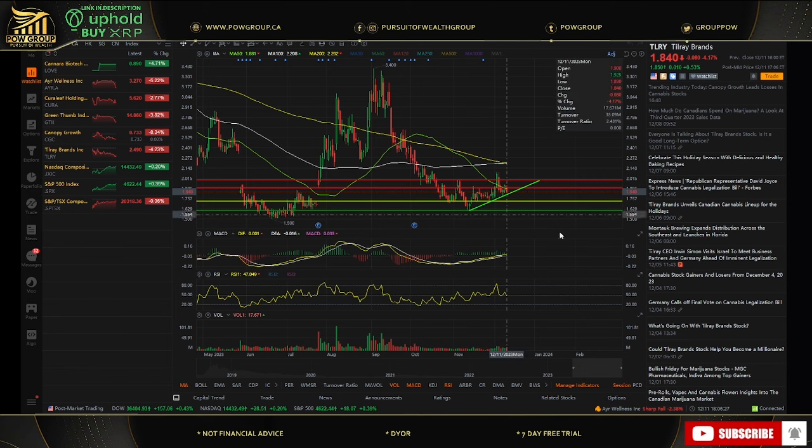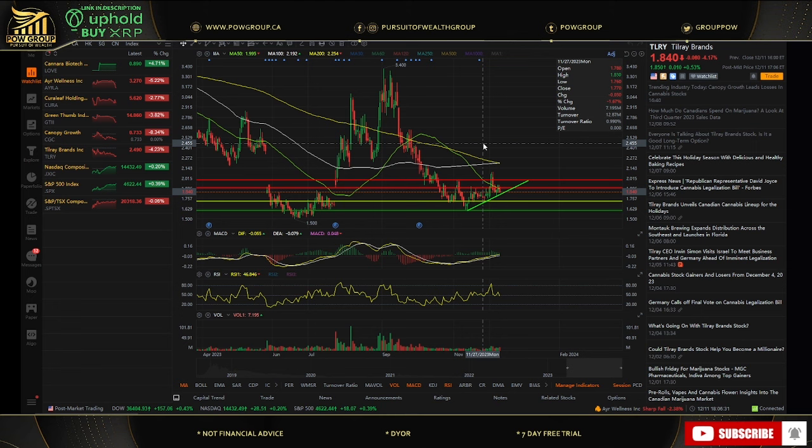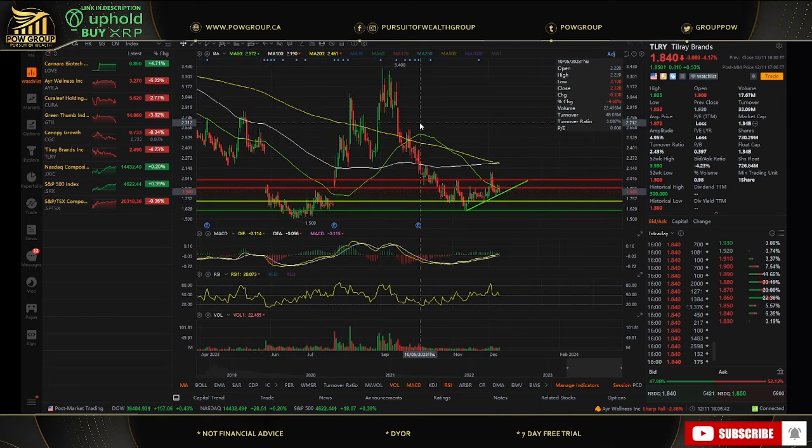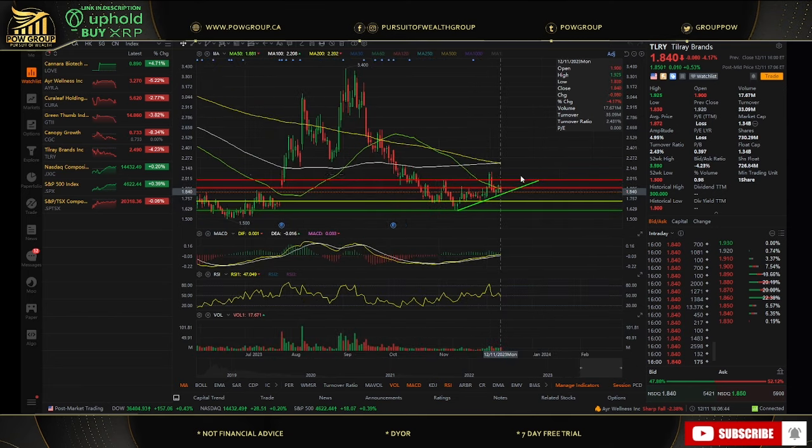I highly encourage you to practice with paper money before using any large sums. You get your tools, analysis, quotes — everything all within the app. I really like this desktop app; it's been great to use so far. I've sent some money over to Moomoo and once it arrives I'll be doing a tutorial. The desktop app is awesome, and they have it on mobile as well, so you'll never miss a beat.